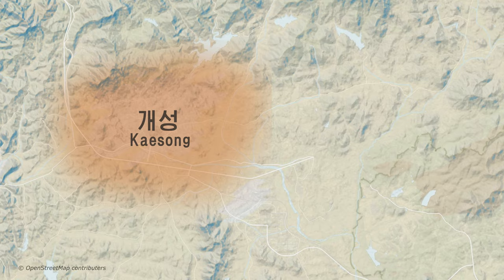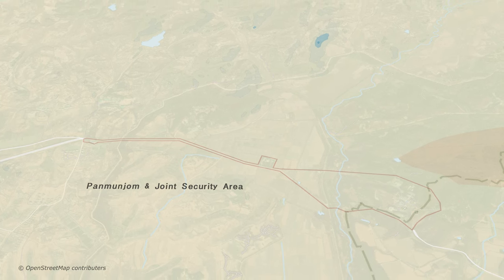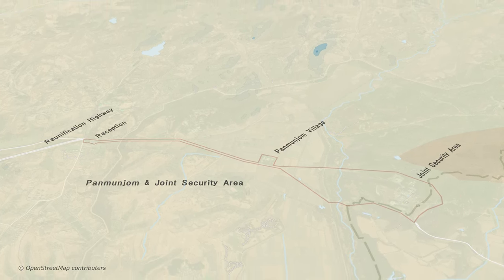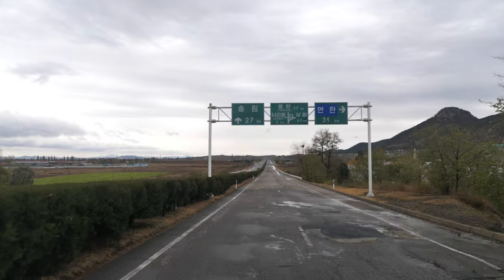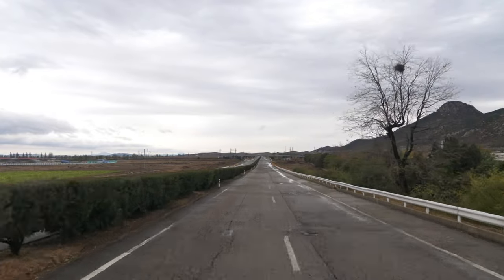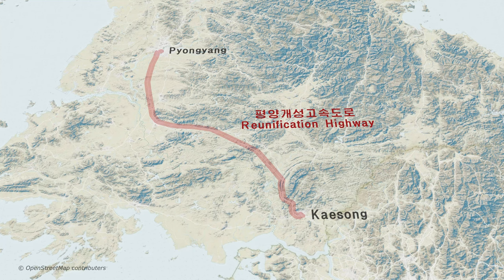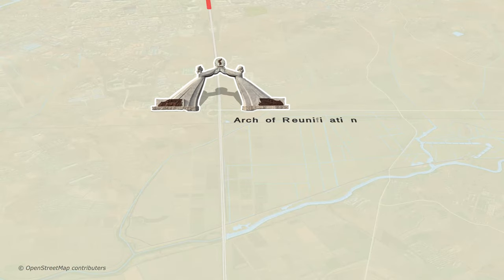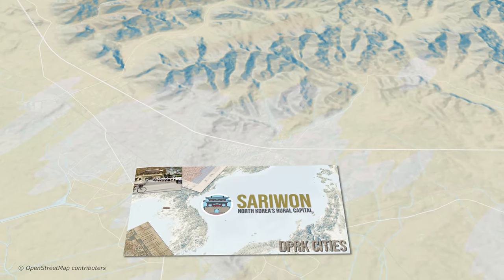One of the highlights of any visit to Kaesong is a trip to the nearby DMZ at Panmunjom, situated at the terminus of the Reunification Highway. It's best to arrive early in the morning, so on many tours you'll find yourself leaving Pyongyang early to drive down south. For this video, our itinerary will be slightly different. Leaving Pyongyang late in the day, we'll join the 170km long Reunification Highway for our three-hour drive south, passing beneath the Arch of Reunification and through the city of Sariwon, both of which make for handy stopping points.